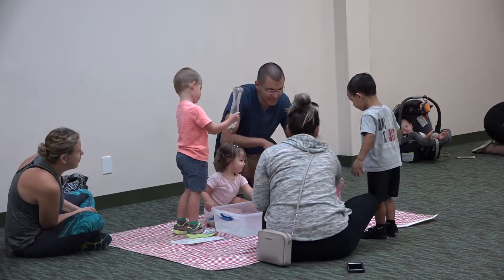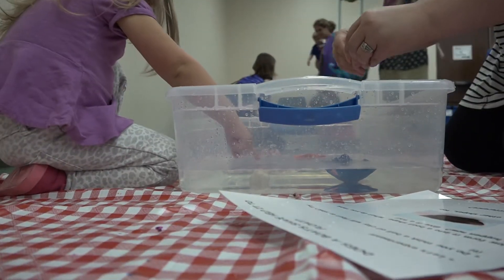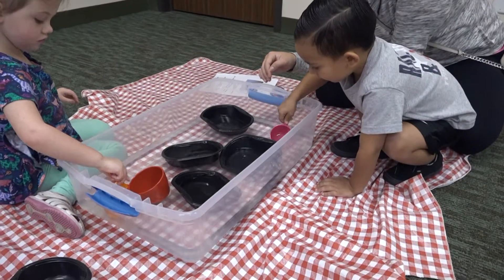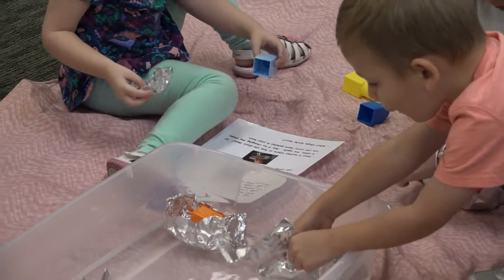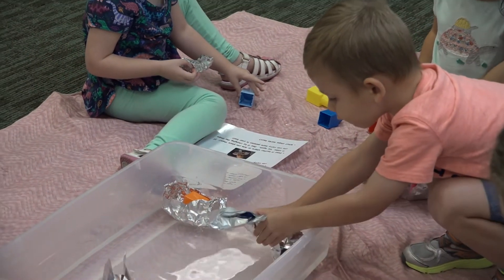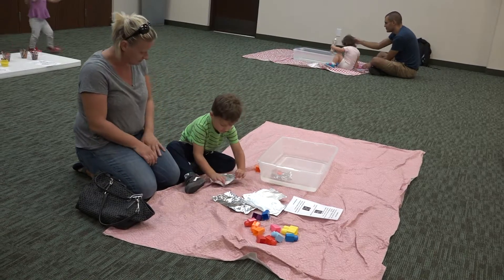My name is Sarah Holtman and I'm a children's librarian here at Helen Hall Library. This is the Science for Little Explorers program, part of a rotation we have for preschoolers at play, ages two and a half to five. Today is our float and sink program, introducing them to touch and play and different principles of science and getting them interested in that.